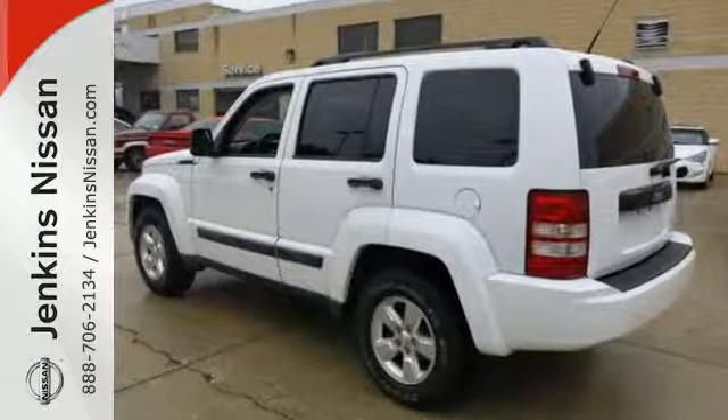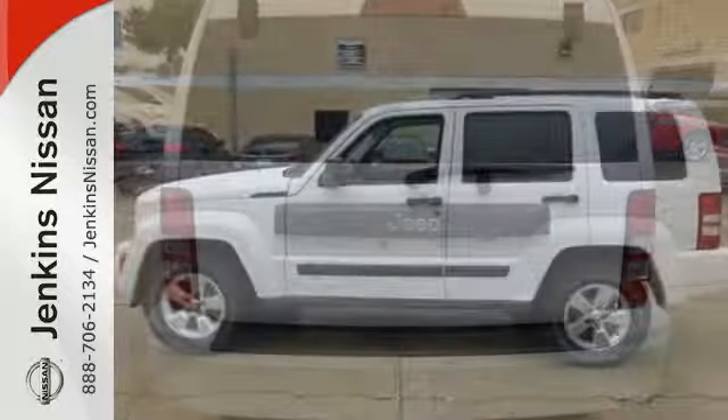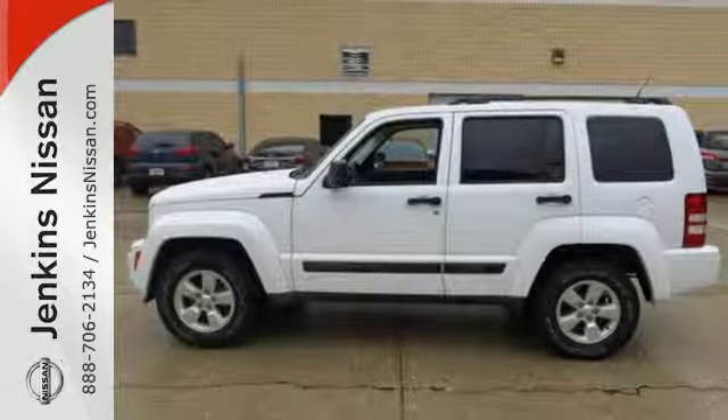Whether you need a vehicle for off road, towing, hauling, or an everyday commute, this Liberty is a top choice. Take it for a test drive today.